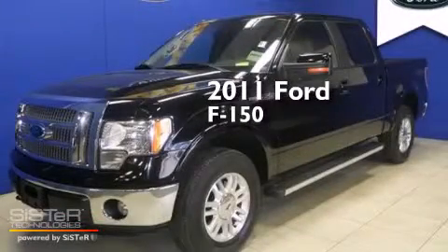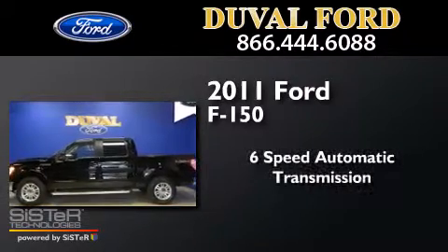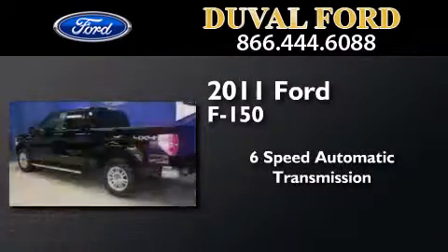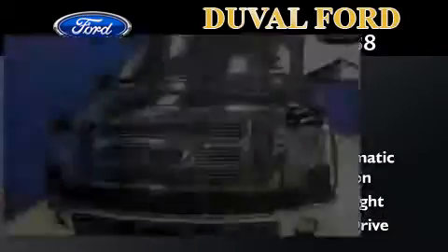This is a 2011 Ford F-150. This truck has a 6-speed automatic transmission, a 5.0-liter V8, and the added safety and control of 4-wheel drive.